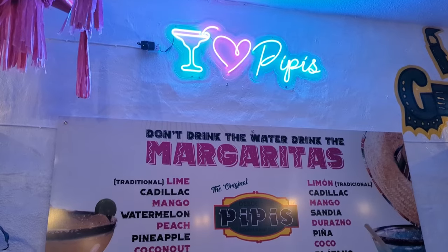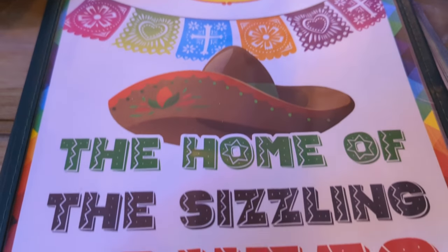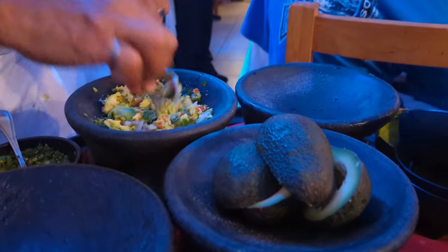If you eat at restaurants that mostly attract tourists, like a place called Pee Pee's, it's going to run you about $40 to $50 for two people, and that is with drinks.